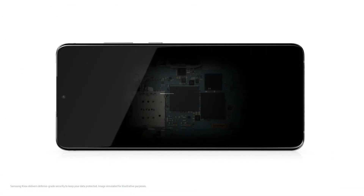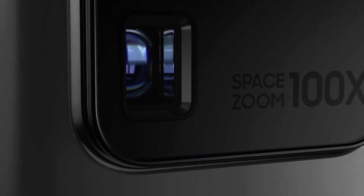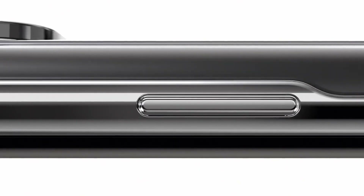Let me know down in the comments below what your thoughts are about the Galaxy S21. Thank you for watching, see you next time.